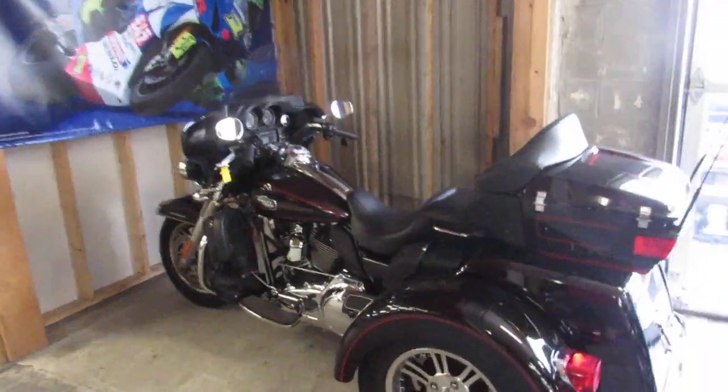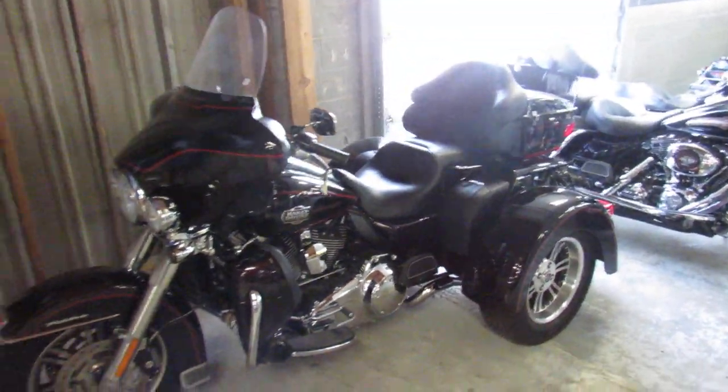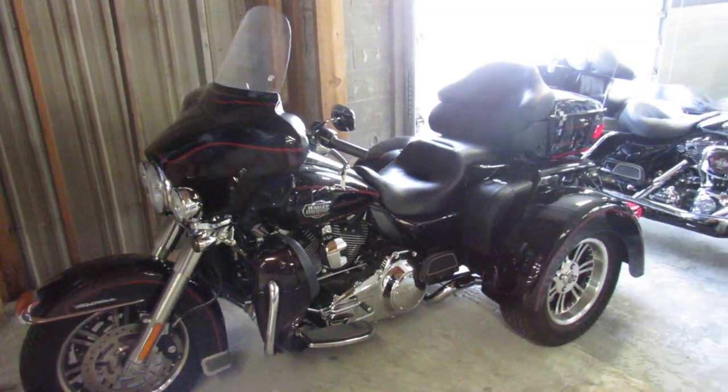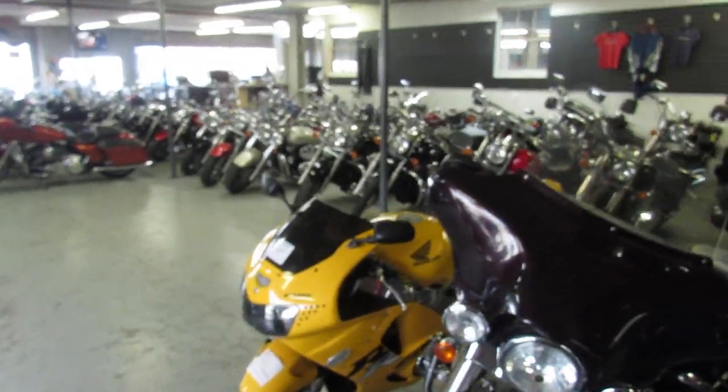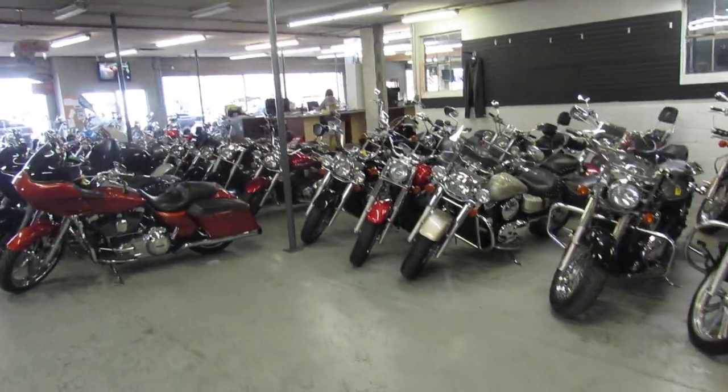We got a 2011 Tri-Glide with a little over 6,000 miles on it. Anybody looking for a trike? Give us a call, we'll get it done. It's 810-648-9500.